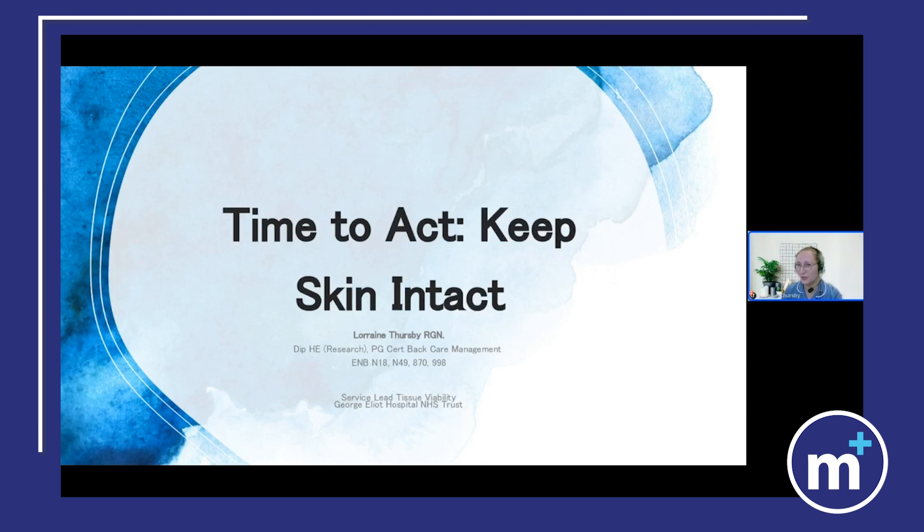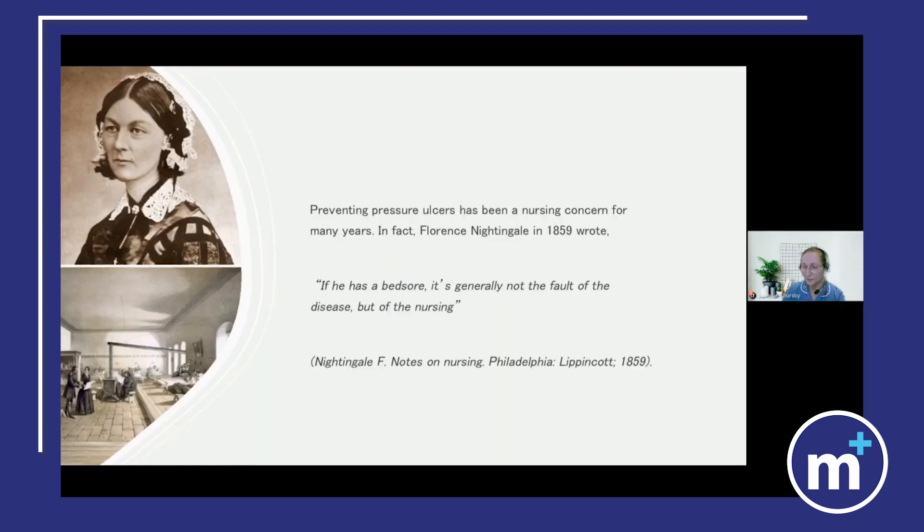I'm just going to give a bit of a general overview. Within my trust we are very active with our use of immersion therapy, but the key thing for us is about understanding and developing a greater awareness of challenge to make sure we're fitting the right patient to the right equipment. History has changed and we now have a greater understanding of the etiology of pressure ulcer development and the effective management and interventions that we can have.